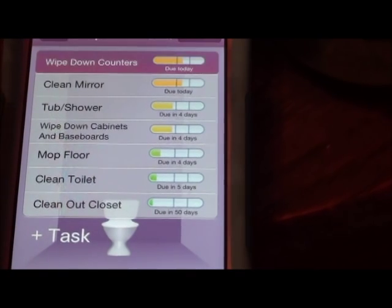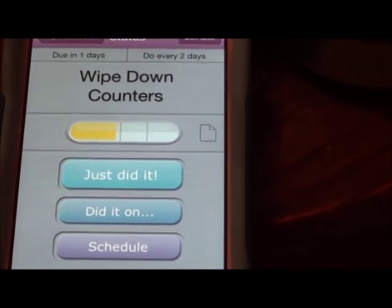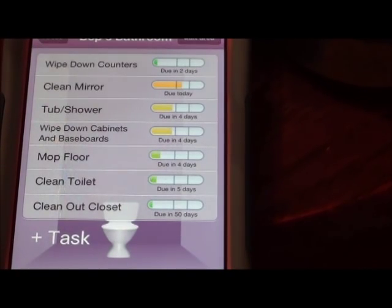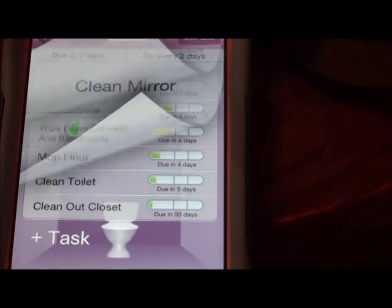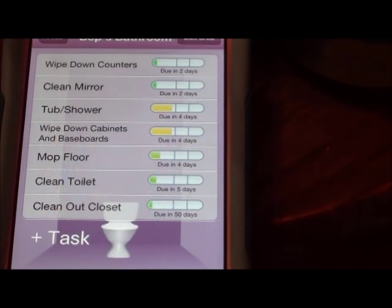The first thing I did was wipe down the counters - that got done, so 'just did it.' I cleaned the mirror as well. The tub and shower is due in four days. So that is it for her bathroom.